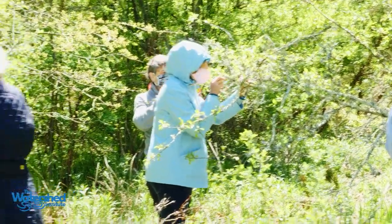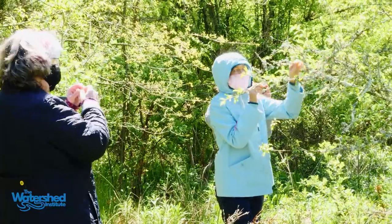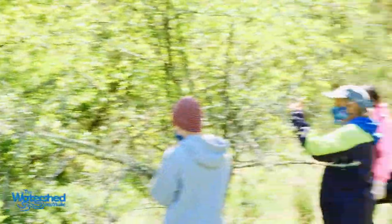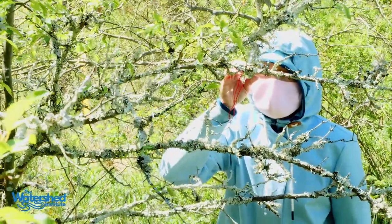That's why you often see them on dead trees, and people think, "Oh, these are on dead trees — they're killing my tree." That's not what it is. It's that your tree is unhealthy, doesn't have a lot of leaves, which leaves it open for these lichens to grow because there's light coming through.